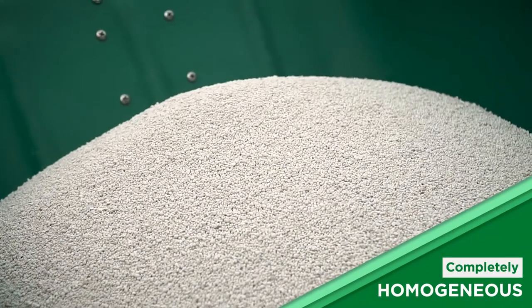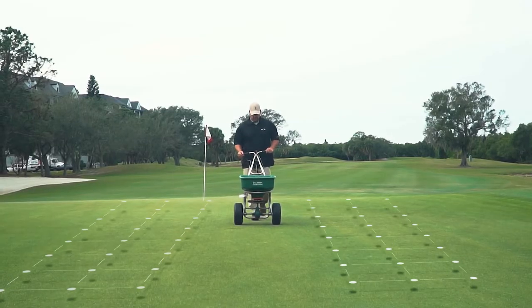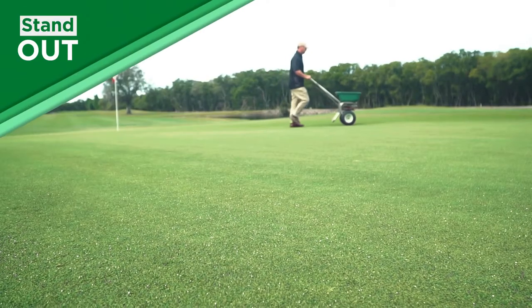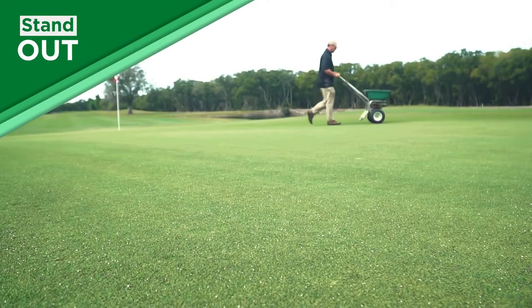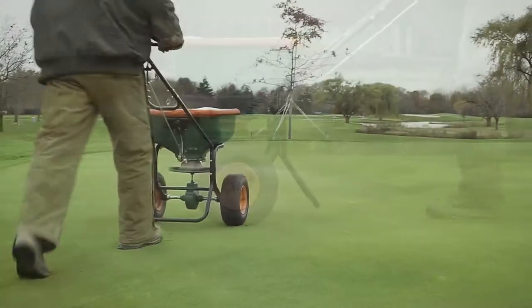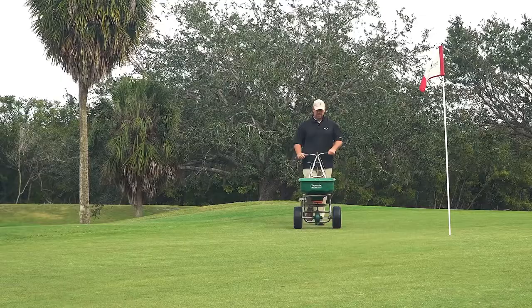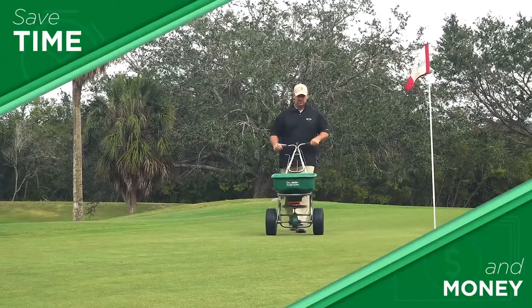Gen3 granules are completely homogenous, allowing for a consistent spread pattern. The granules also stand out against turf, making it easy to see where product has been applied, decreasing the possibility of over-application. These advantages save both time and money.